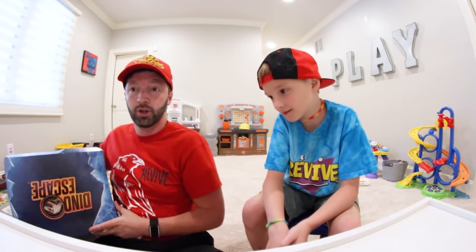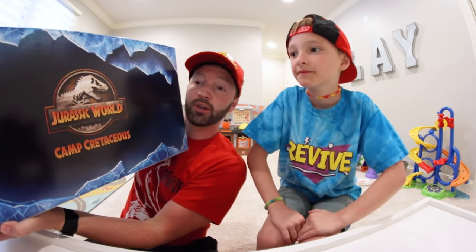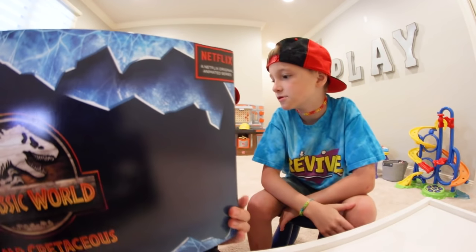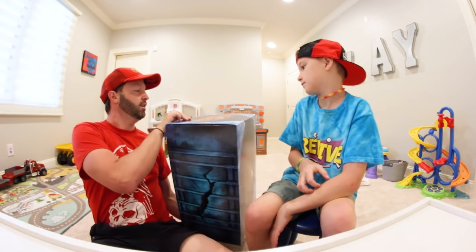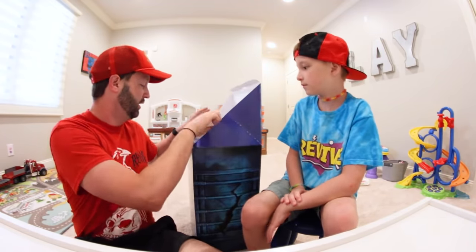The box says Jurassic World Camp Cretaceous — it has a little Netflix logo and it says Dino Escape, which is the new line of toys. Pretty good box — you won't get this at the store but it's really nice.